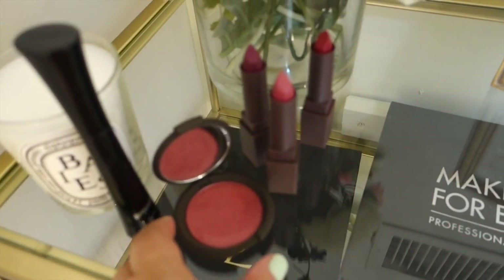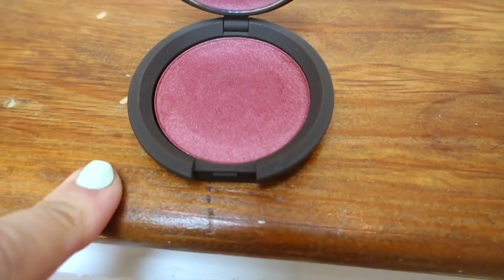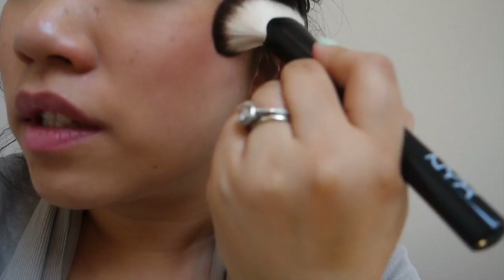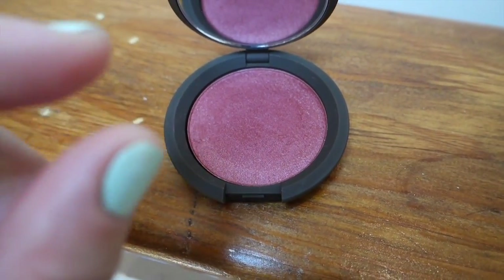The next product is also a blush — one of Becca's new Luminous Blushes. I got all six of them, but this one has been my favorite. It's in Dahlia, and the color is just so unique. I feel like it works for dark skin tones, light skin tones — any skin tone — it'll look beautiful. The pigmentation is just so great.